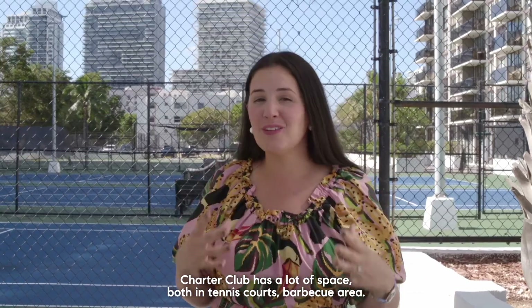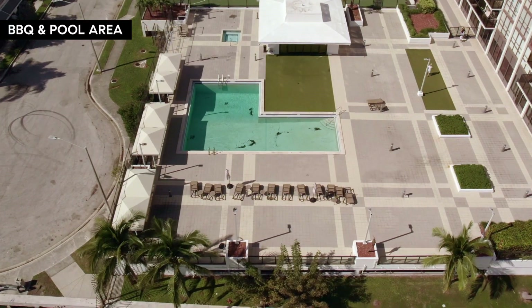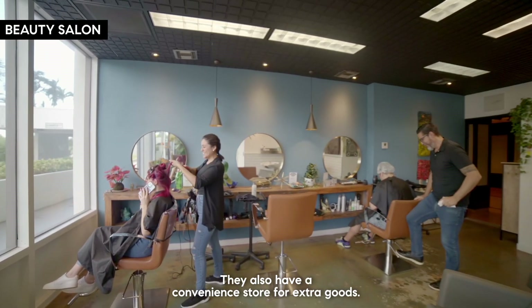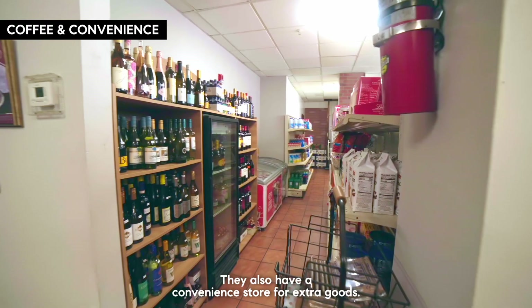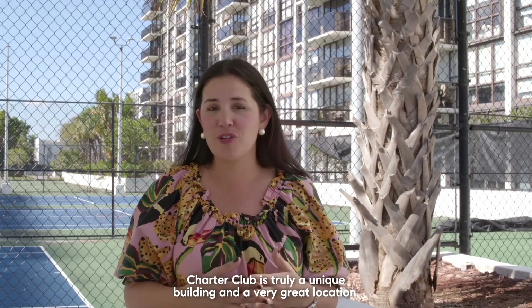Charter Club has a lot of space, both tennis courts and a barbecue area. They also have extra convenience amenities like a little salon and a convenience store for extra goods. Charter Club is truly a unique building in a very great location.